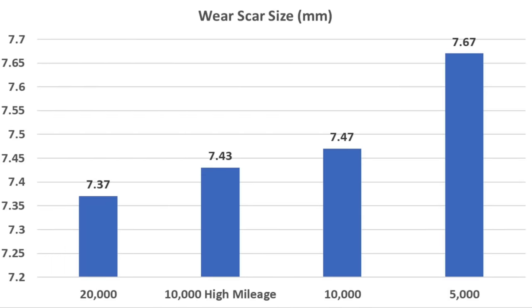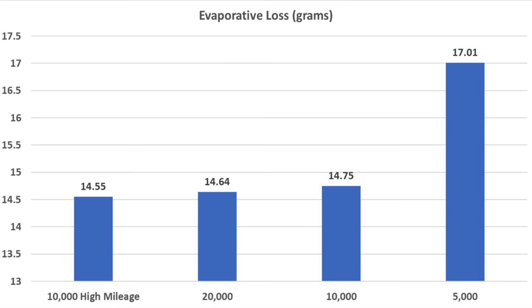Oil is cheap and engines are expensive, but the oil with the best wear resistance is the 20,000-mile oil. However, it only performed about 1% better than the less expensive high mileage oil and not that much better than the regular full synthetic. For evaporative loss, the 10,000-mile high mileage oil barely edges out the 20,000-mile oil at 14.55 grams compared to 14.64. All three full synthetics performed quite a bit better than the synthetic blend, which experienced 17.01 grams of evaporation.